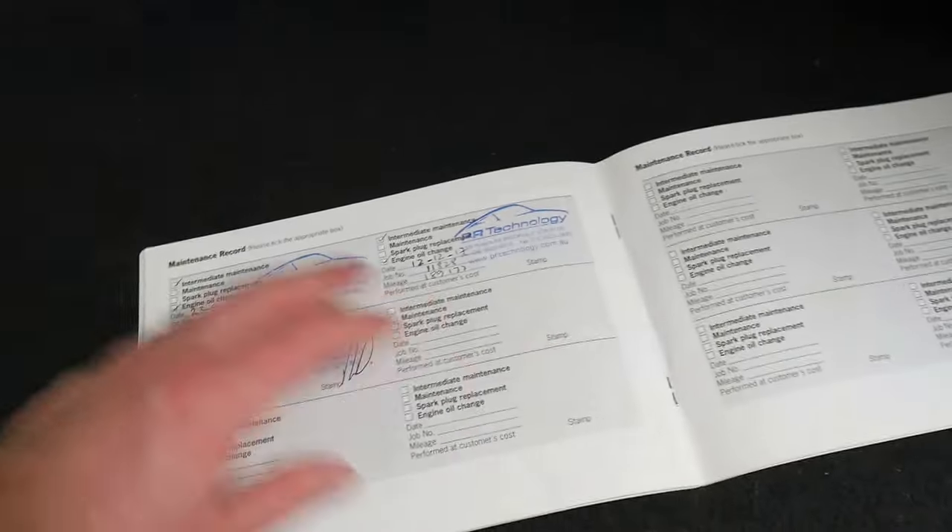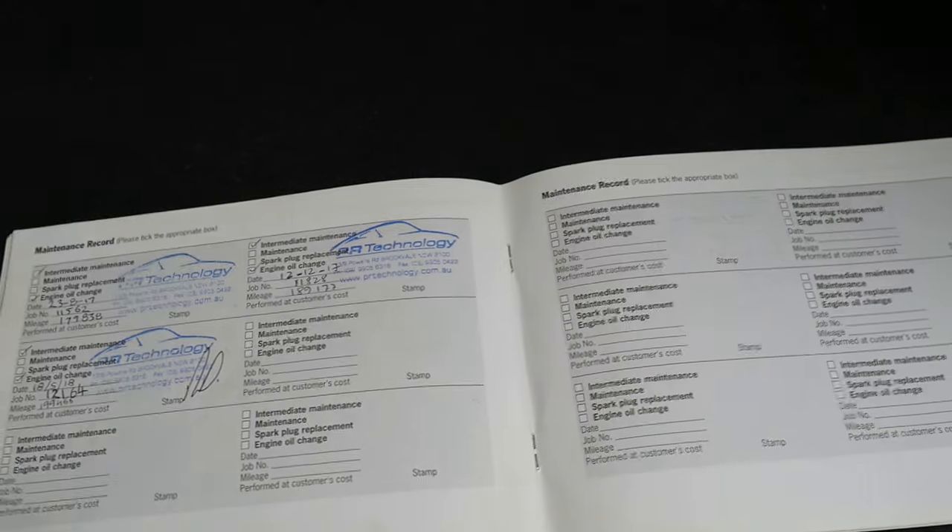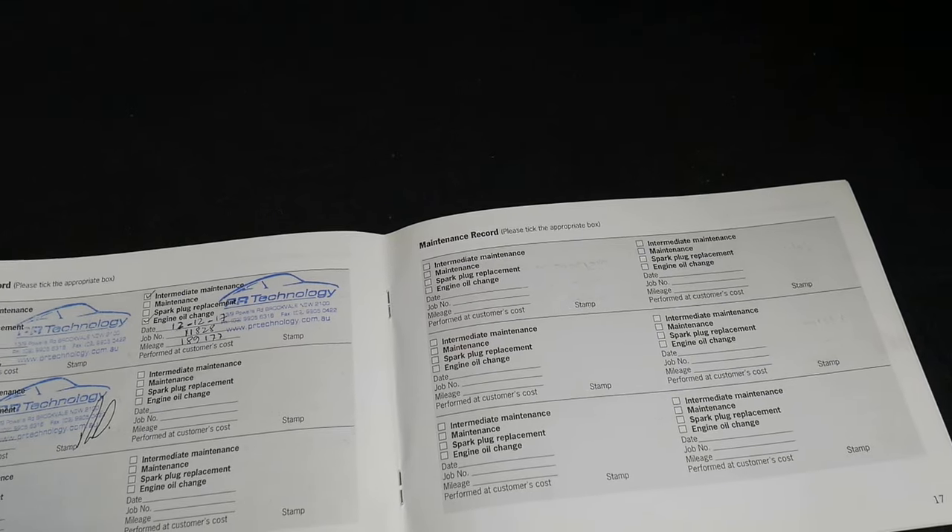It's been serviced at PR Technology on the Northern Beaches, who are Porsche specialists. It is a Cayenne 3 litre turbo diesel and PR Technology are very good mechanics — they've looked after it most of the way through. You can see the history here. It was serviced in December 2017.